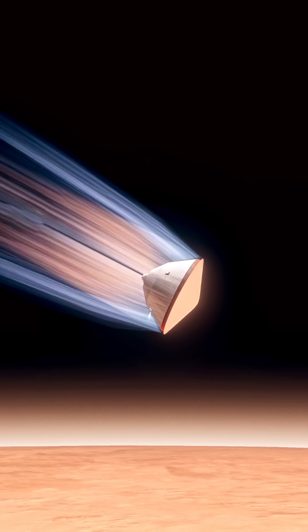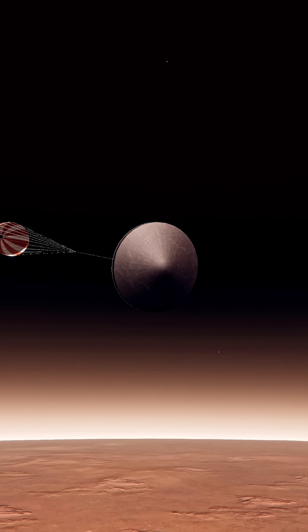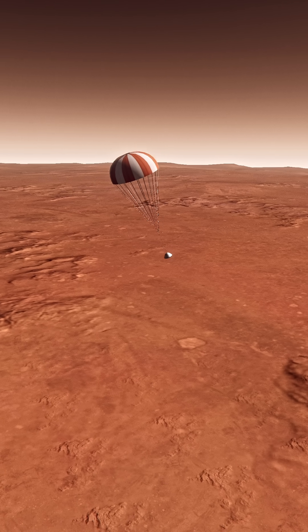We are starting the straight-up-and-fly-right maneuver, where the spacecraft will jettison the entry balance masses in preparation for parachute deploy, and to roll over to give the radar a better look.